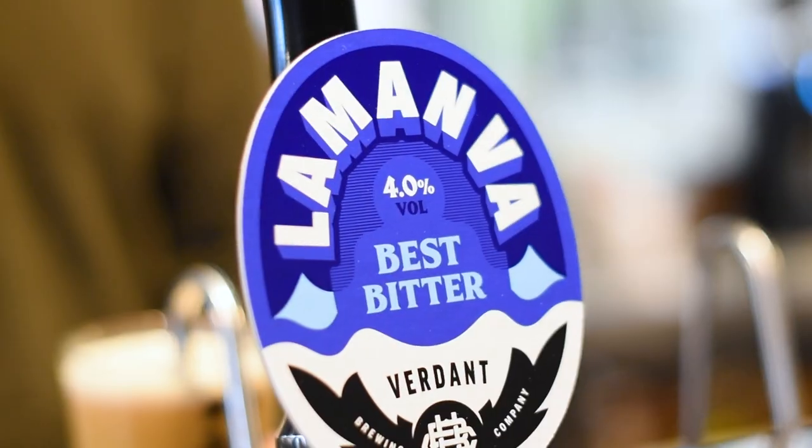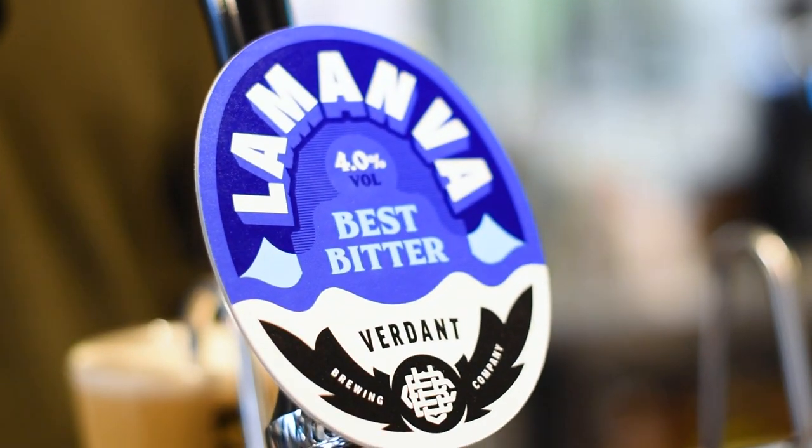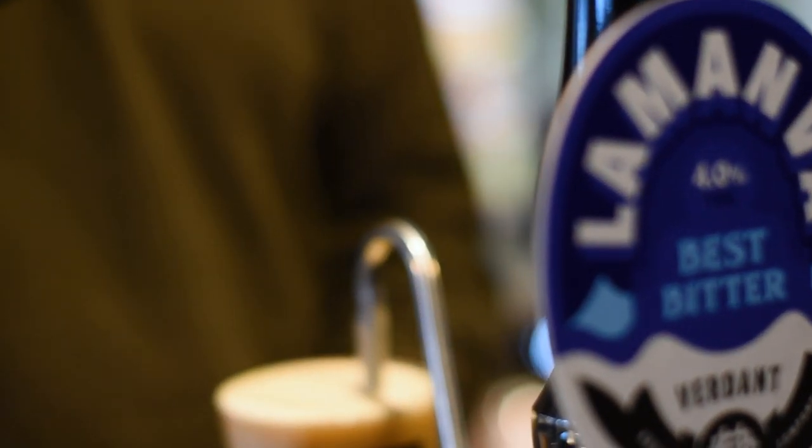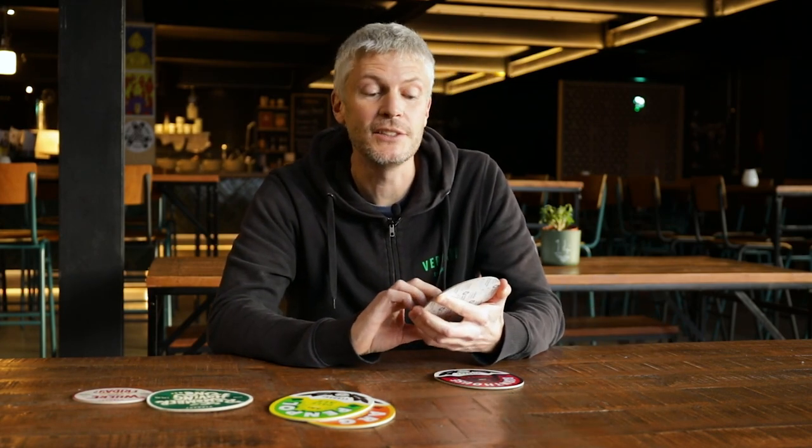We also worked on a really exciting beer — our version of a Best Bitter — and this is now called La Manva. This took about three goes for us to be really happy with it. We've settled on the Verdant yeast. I think we started with Verdant, went to Chico, back to Verdant. In fact, all the cask ales are now on Verdant yeast — seems to be working the best. Funny that, it's a cask ale strain.